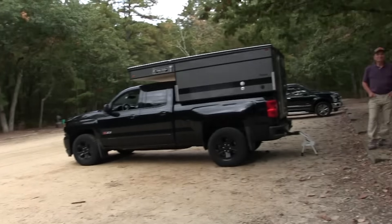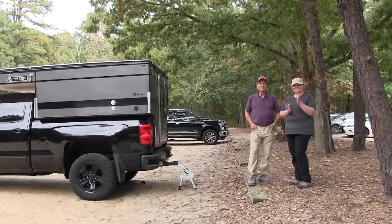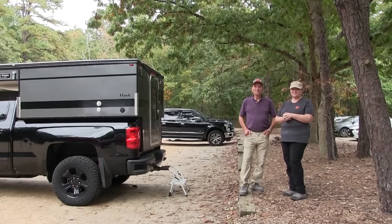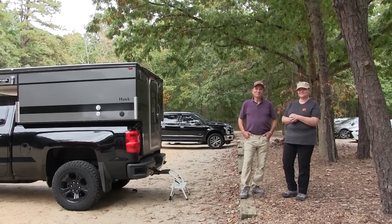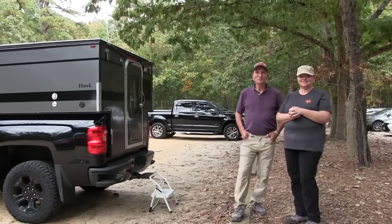Hello, this is Patrick with New Jersey's Outdoor Adventures YouTube channel here at Turkey Swamp Park in Monmouth County, New Jersey. I bumped into Anthony and Kathy, and they have a really cool pop-up truck camper. They're going to give us a tour today and explain a little bit about why they purchased this and how some of the stuff works.